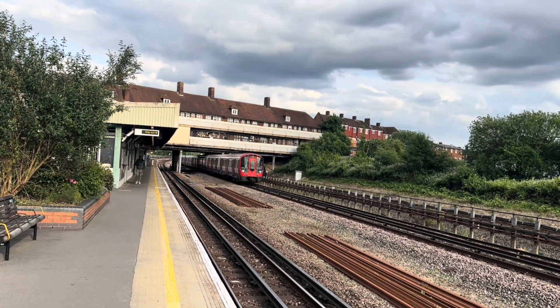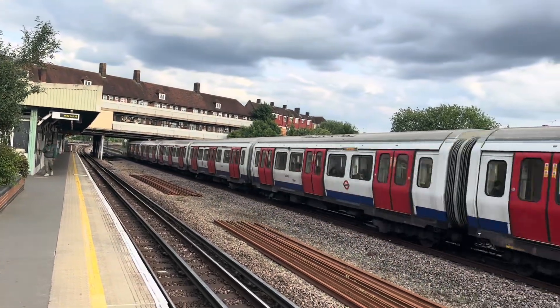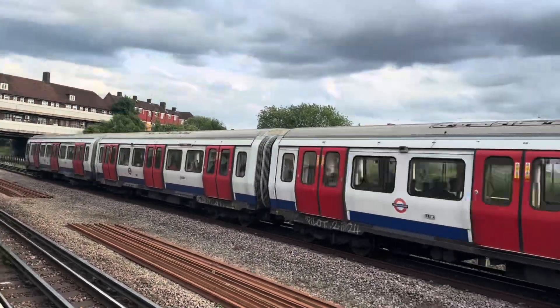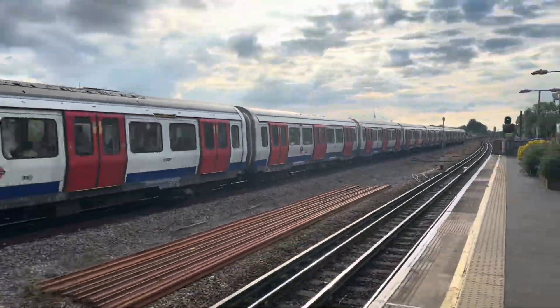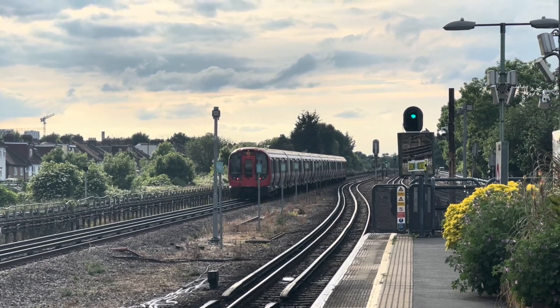Friday the 30th of May 2025 marked the end of 93 years of traditional colour-light signals being used on the Metropolitan Line between Finchley Road and Preston Road, with communications-based train control (CBTC) operation starting from Monday.